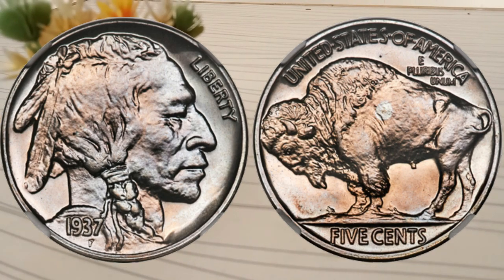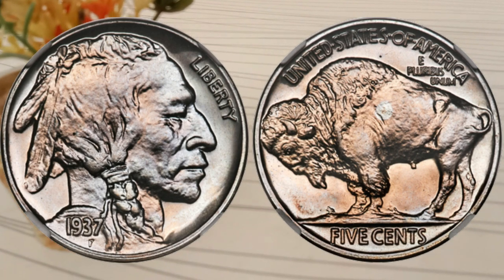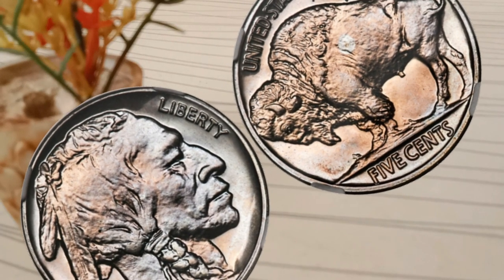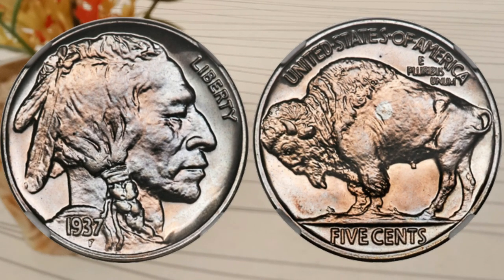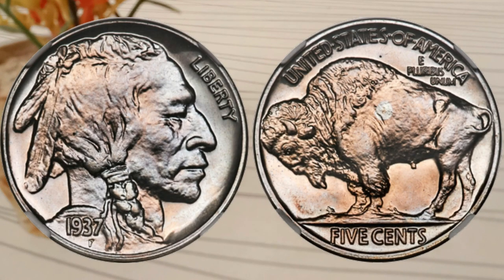The obverse of the coin features a Native American profile, believed to be a composite of three different Native American chiefs from different tribes. The reverse showcases an iconic American buffalo, which gives the coin its popular nickname.